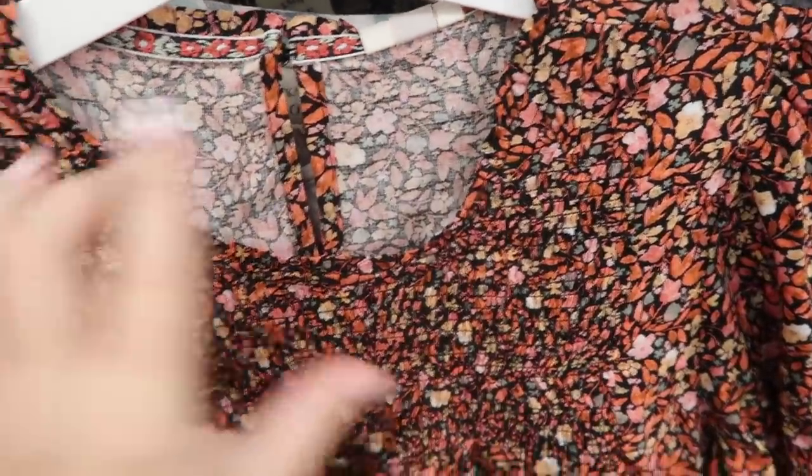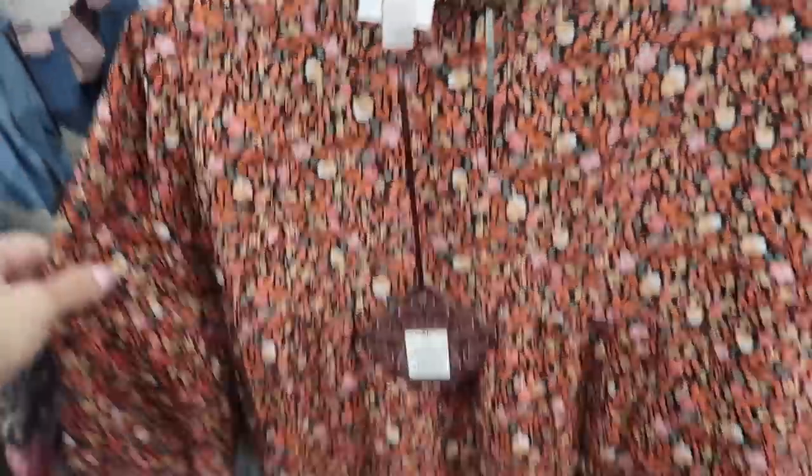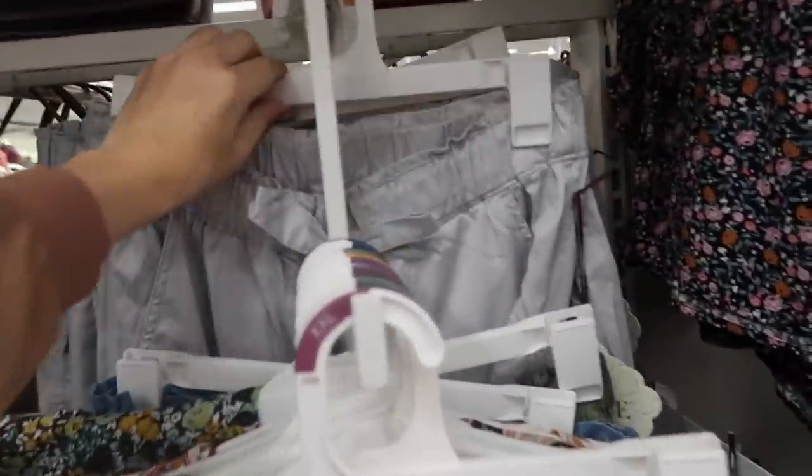Here's another new top from Knox Rose. This one has the higher neckline with the little ruffle trim, smocking on the top, balloon-style sleeve, and then it is a flowy bottom with the keyhole back. This one is $27.99.